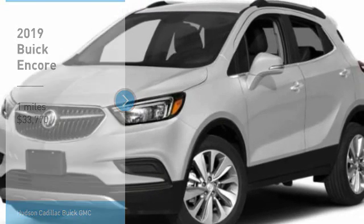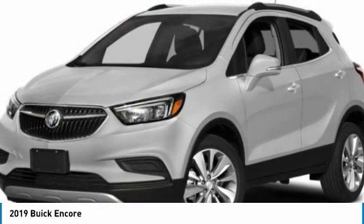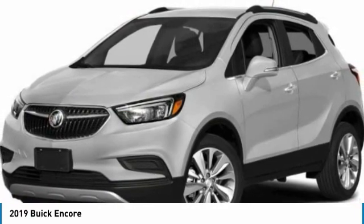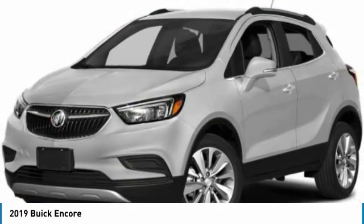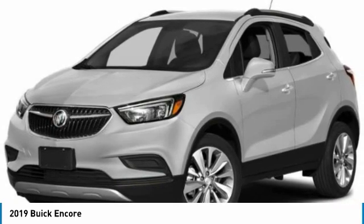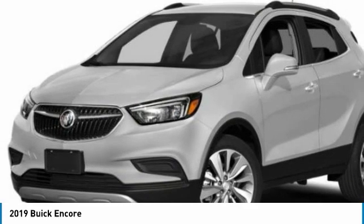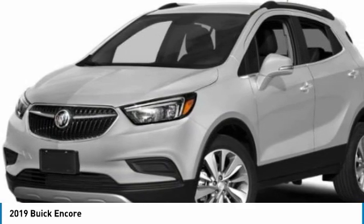Make a great choice today with the 2019 Encore. The Encore captures Buick's traditional strengths, while demonstrating luxury and style in a petite size. It's amazingly quiet at freeway speeds, and the suspension engulfs pavement imperfections, providing passengers with a pampered ride.